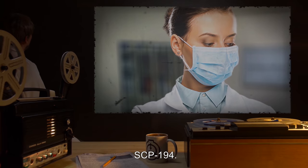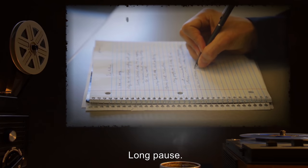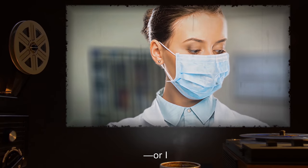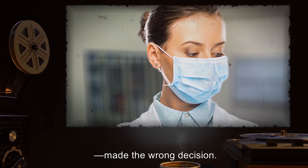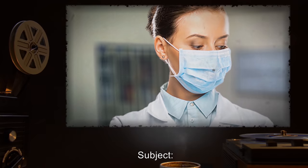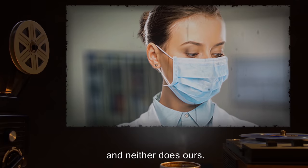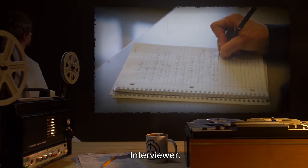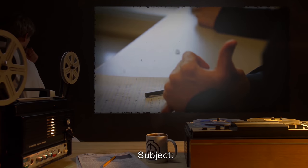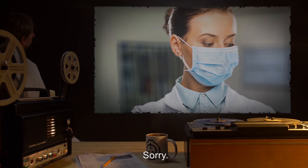Subject: SCP-194. Interview: And what are your thoughts on the matter? [Long pause.] Subject: You want me to say that she — or I — made the wrong decision. But I don't think that. Interview: What do you think? Subject: That whatever reality Garth is from doesn't have him in it. And neither does ours. Interview: Alright, that about wraps this up. Thank you for your cooperation. Subject: What? Interview: Hmm? Subject: Sorry. Nothing.